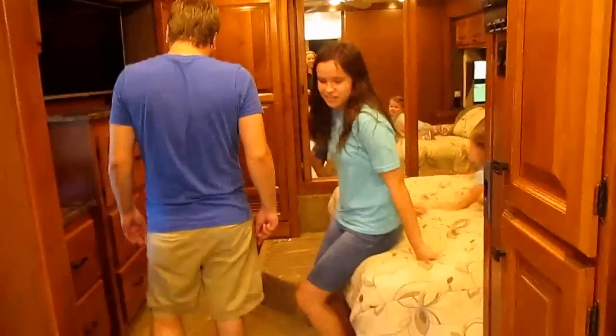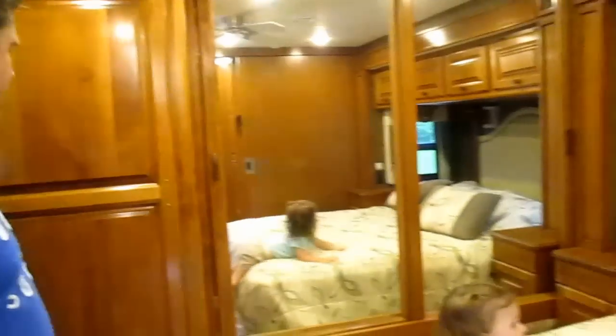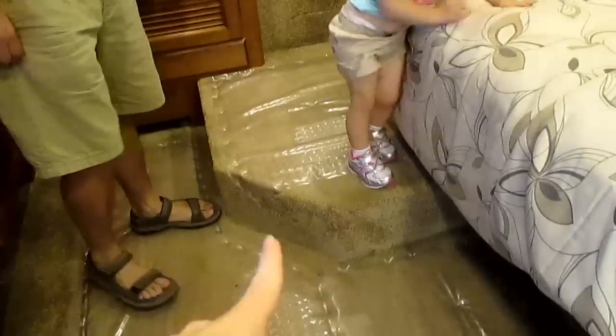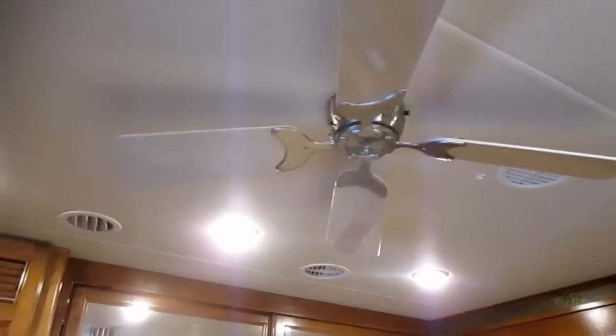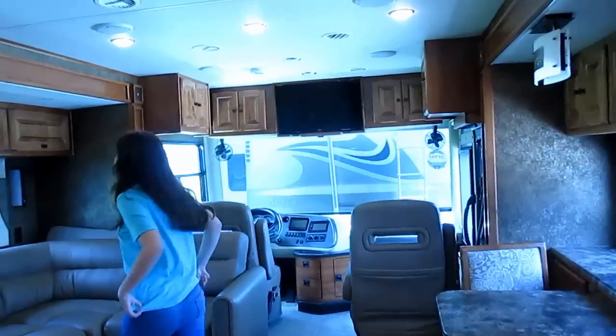It has nice cabinets, and the whole bus shakes when Alex moves around. There's another TV, a little dining area, almost a full-size fridge, and the bathroom is huge. It even has an air conditioning panel with fan settings. It's quite fancy — I like the inside, but I obviously wouldn't want to drive something this big.